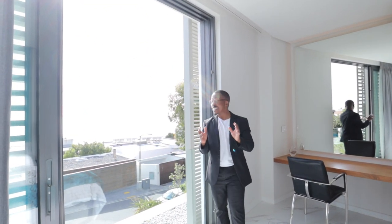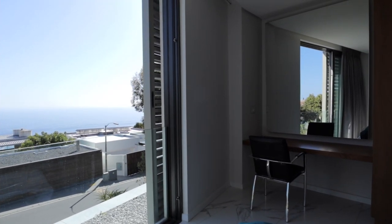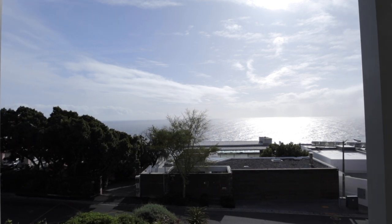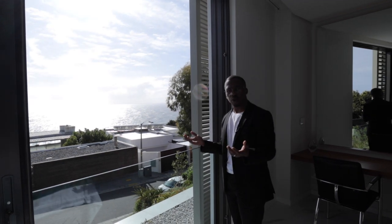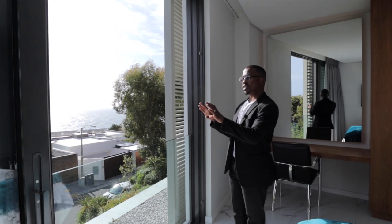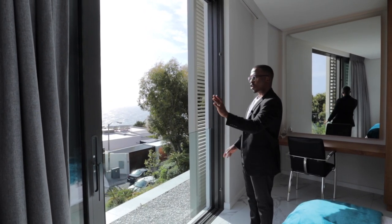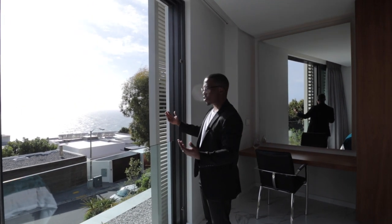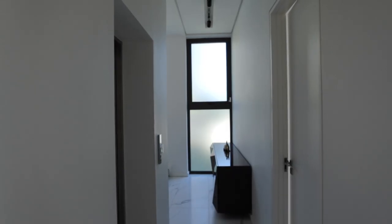You have an unobstructed view of the Atlantic Ocean from this room, which is incredible. Bantry Bay gives you a very tranquil environment. You also get the aggregate finish here, and throughout the whole home you can close the screening to protect against the sun and any adverse weather.